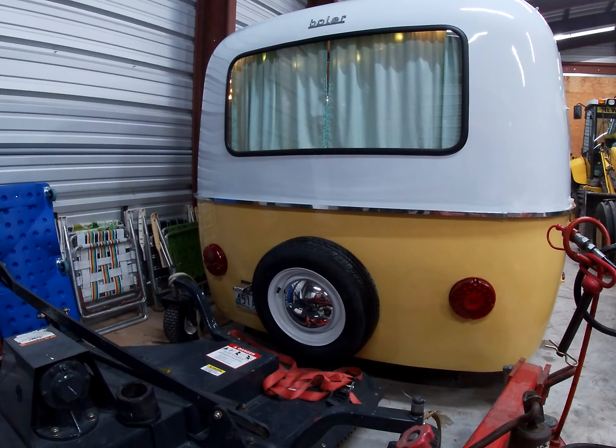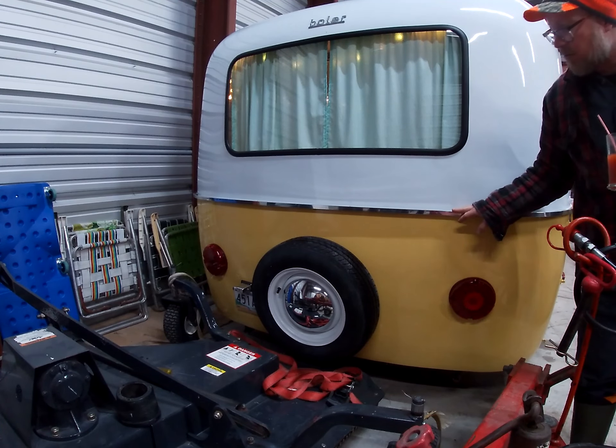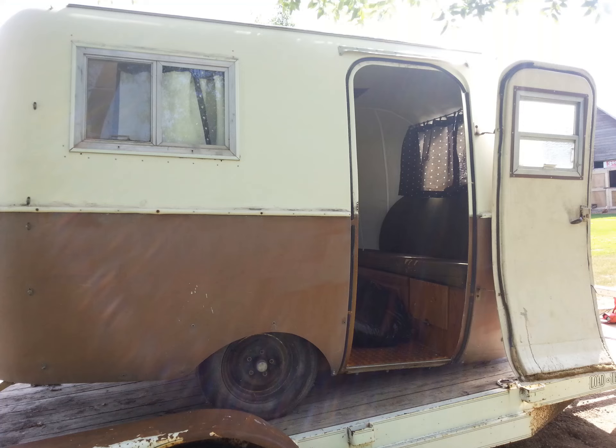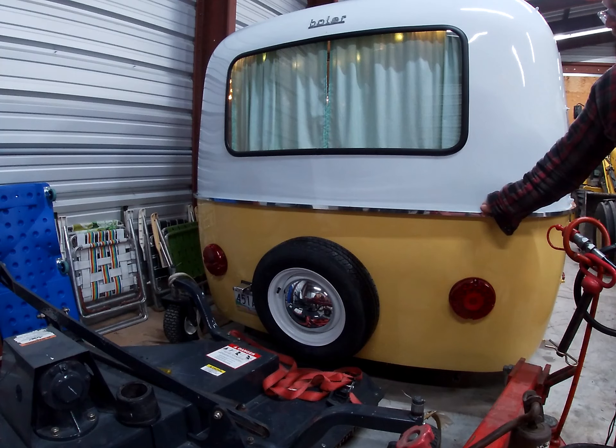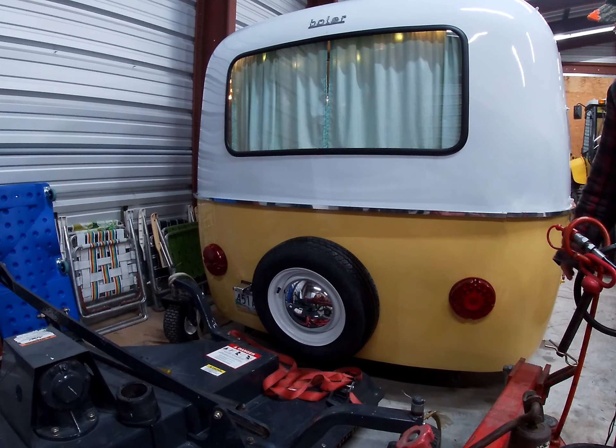The belly band was originally a white, ugly, plastic one. I sourced this from Scamp Trailers in Backus, Minnesota. They now sell this channel belly band in 8-foot lengths — it takes four. I was able to put this on this summer. Really finishes it up.